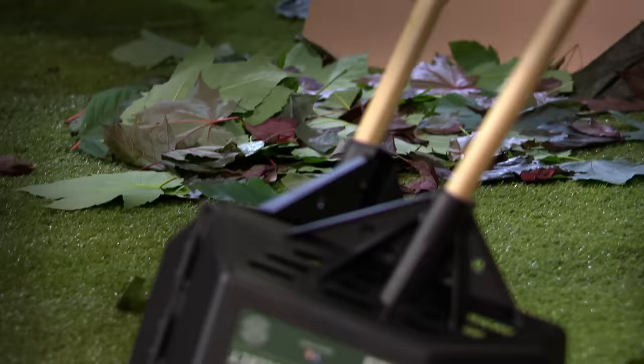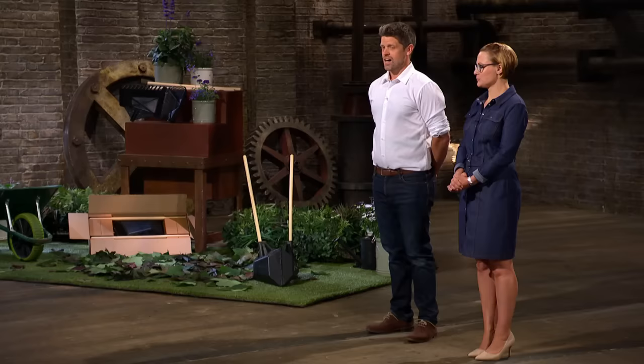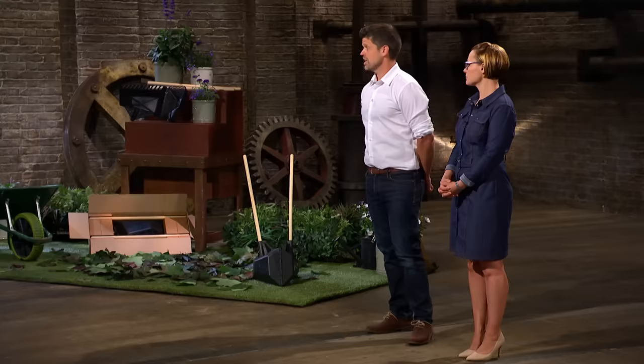Hello, Dragons. I'm Sally, this is my husband James, and we're here today to ask you for £50,000 for a 10% stake in our company. Clear & Collect is a multi-purpose garden rake designed to rake, clear and collect all your unwanted garden rubbish, making your garden tidy-up time more efficient and kinder on your back. I've had a landscape gardening business for over 20 years, and very early on I realised that picking things up off the floor would be a big part of what I'd be doing. I always believed there was a gap in the market for a tool that could do this more efficiently, and then one day I had a light bulb moment and came up with the Clear & Collect. So I'd like to show you how it works.